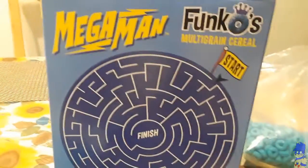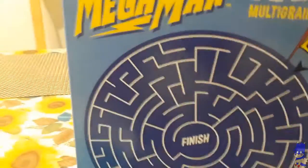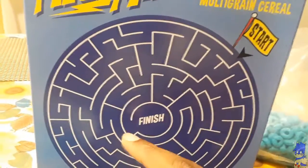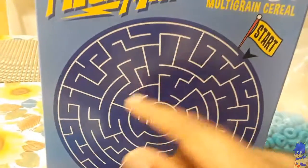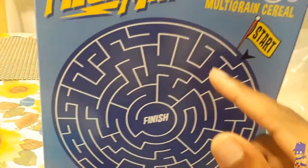And of course, on the back of the box we've got this little thing. I wish I had a pen on me, but I think it's like somewhere around — just follow it out. There you go. That's done. There's the figure, there's the cereal.